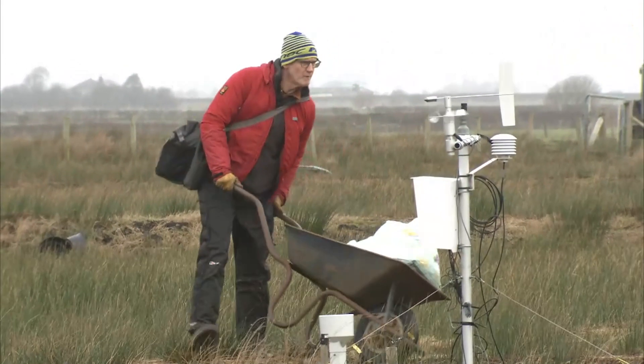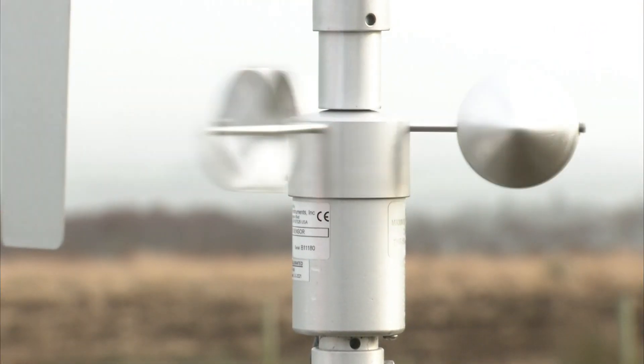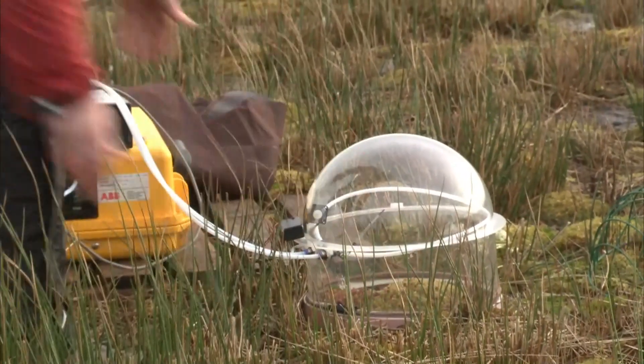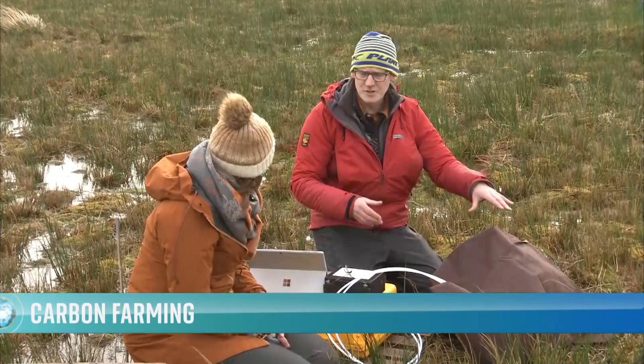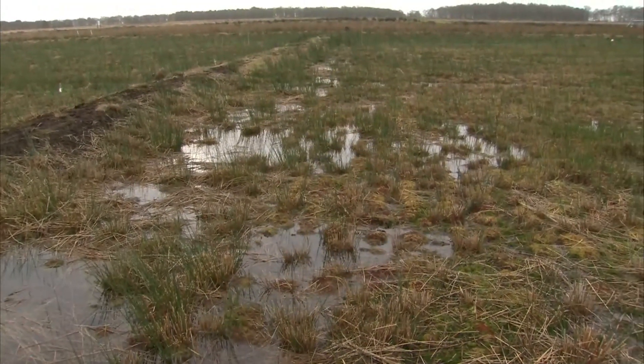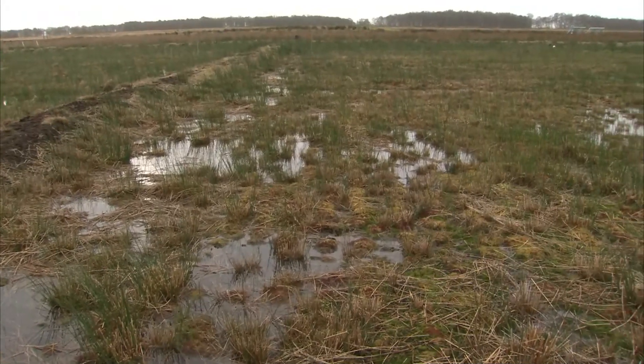Dr. Chris Field and his team have been measuring how much CO2 the bog has sucked up since the project began four years ago. We're still losing carbon a little bit, but we're only losing somewhere like two tonnes. So we've mitigated or reduced those emissions by around 90 to 95%. Normal bogs wouldn't necessarily work as carbon farms, so the team have modified this one.